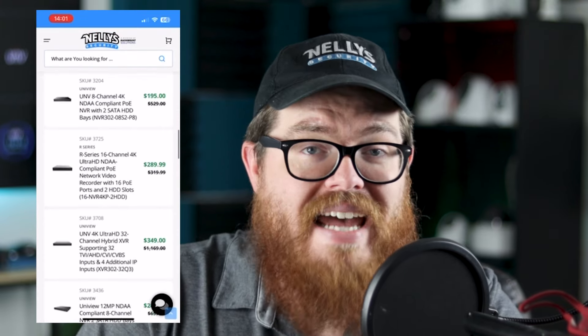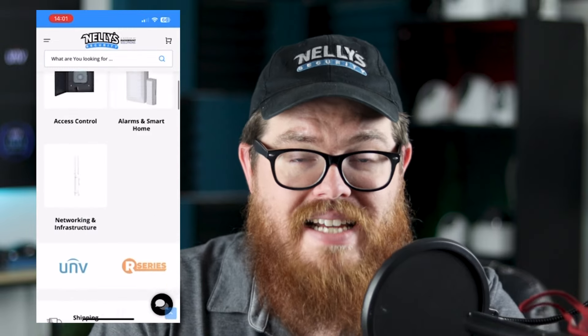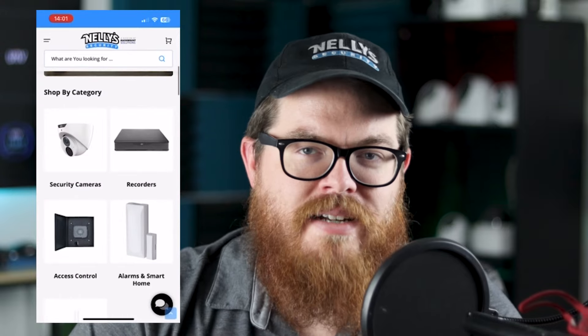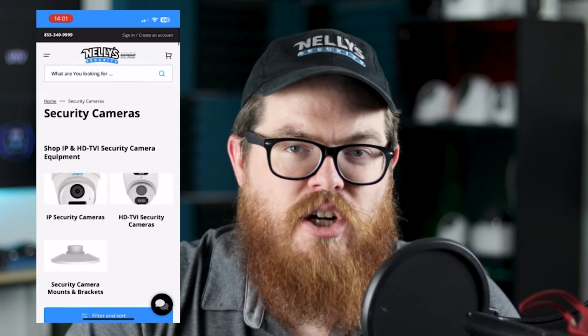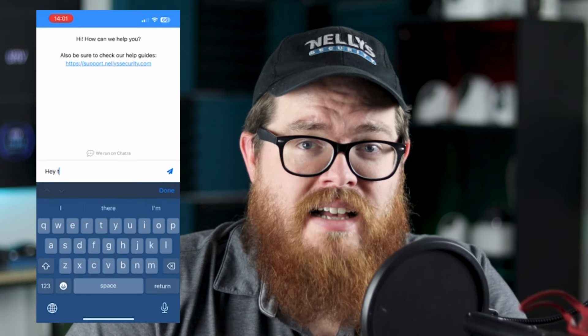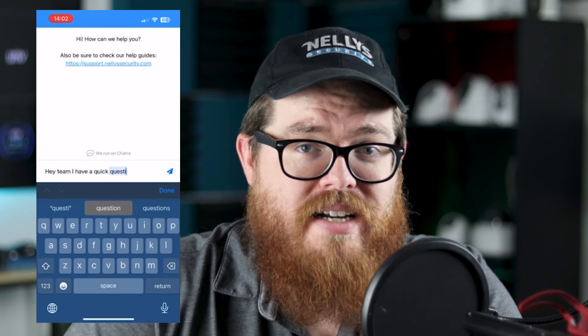The first time you add this to your phone, you are going to need to log in with a one-time password that will get emailed to you. But once you log in, it's going to remember your login. You can now open up Nelly Security from the app, browse our website, get in touch with support, order products — all without having to open your internet browser and get lost in the hundreds of tabs that you already have open.